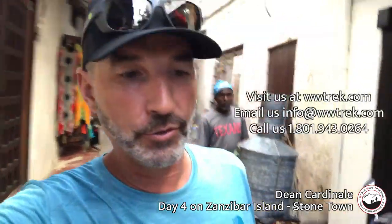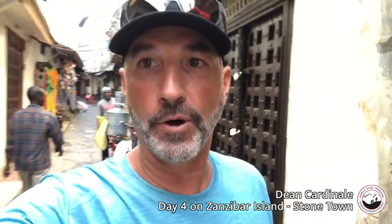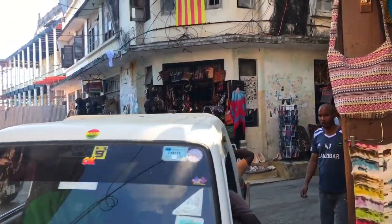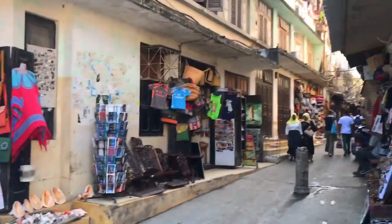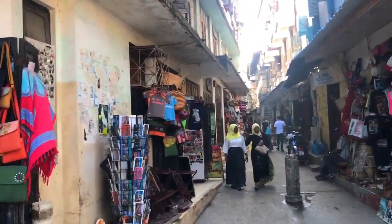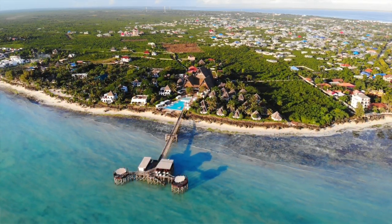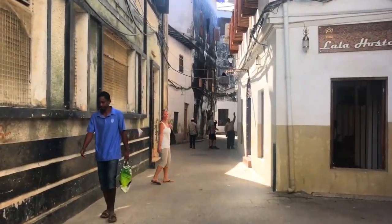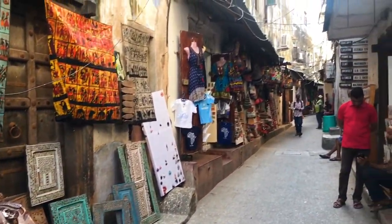We came down from Nungwi Beach yesterday and made our way into Stone Town, where we are now in the narrow streets of this seventh-century Persian town, doing some shopping and spending our last day. For a great trip in Zanzibar, you can do two nights at the beach, a night down here in Stone Town, a little time to do some shopping, check things out — really cool wandering around these little pedestrian-only streets.